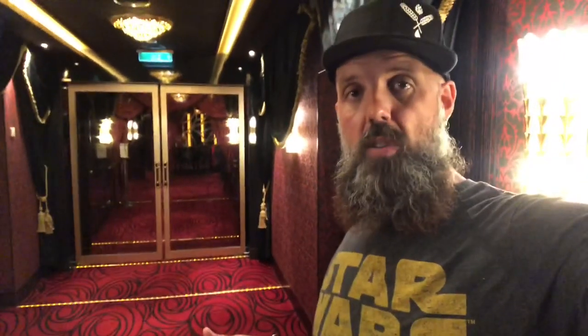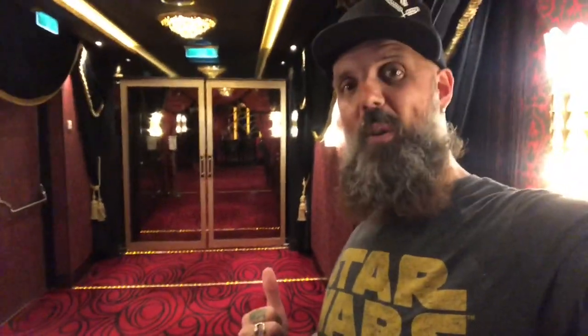Hey guys, Matt Johnson here. Welcome to my YouTube channel. I'm still on the Norwegian Escape. What I'd like to do right now is take you into the beautiful Supper Club, kind of show you around a little bit and show you my setup on stage as well for my show. Let's go.